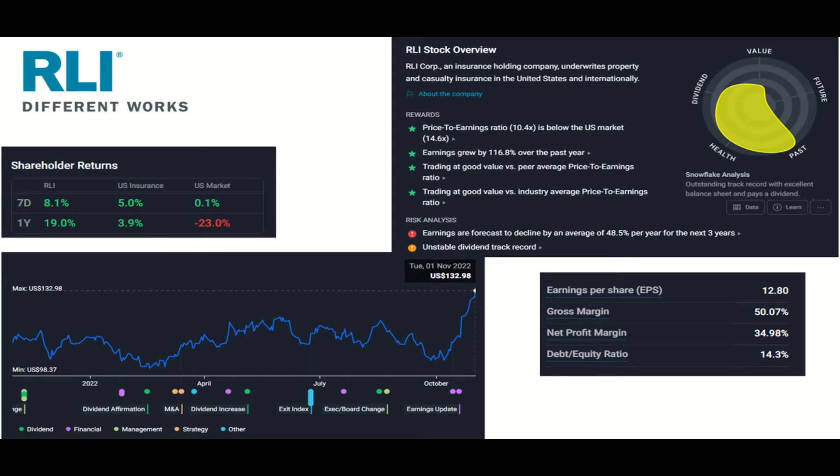RLI is an insurance company that does business in the property and casualty sector. It has been a tough period for companies in this sector considering the impact of climate change and the frequency of natural disasters. With a P/E ratio of about 10, they compare favorably to peers and the broader industry. Risks include inconsistent dividend payments and analysts projecting a 48% reduction in profits over the next three years, even though profits grew 100% over the last year. The market has been happy with their performance, and the share price has grown by 20% in October.